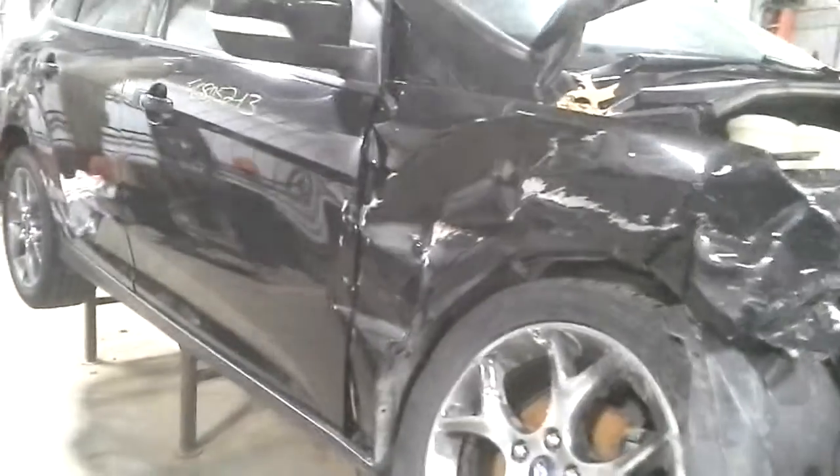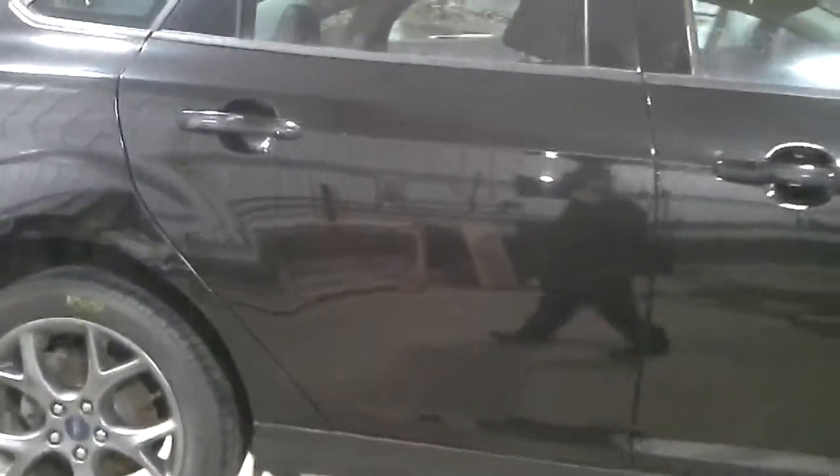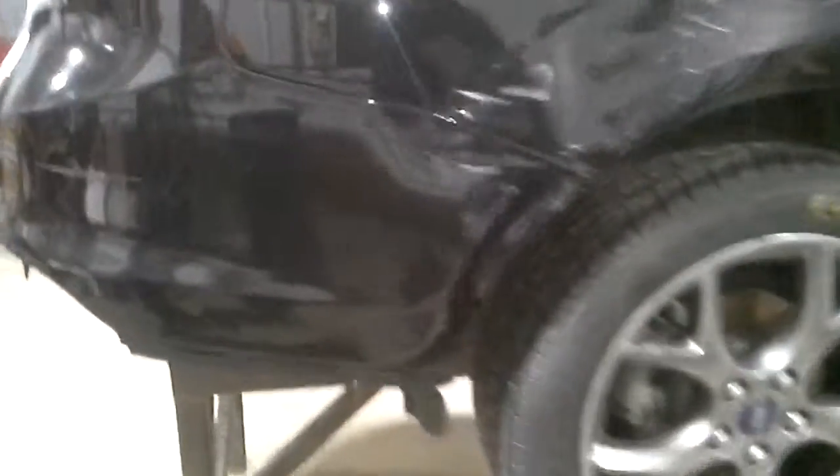It took a pretty good shot. That door's bad. This door's got a little bit of scuff scratches on it. Cover's bad. Rear bumper, the bumper cover itself is bad.